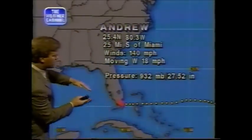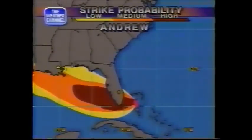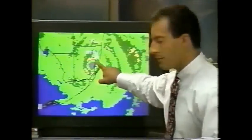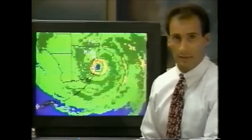As it heads off to the west-northwest toward Dry Tortugas, a little farther north we have hurricane watches. They did have a wind gust at Miami International Airport up to 92 miles an hour. Earlier, the Hurricane Center just to the south in Coral Gables reported a wind gust of 165 miles an hour — so some very gusty winds.